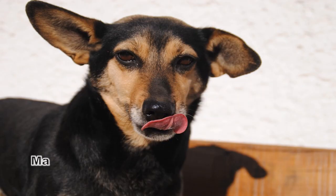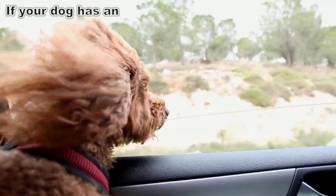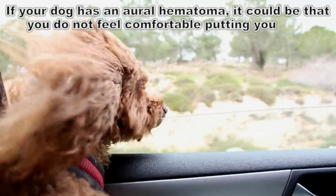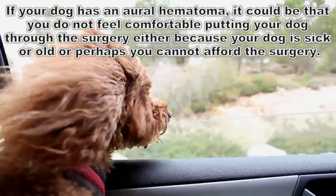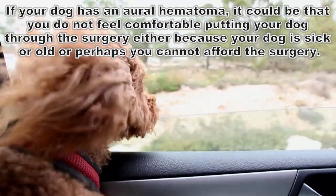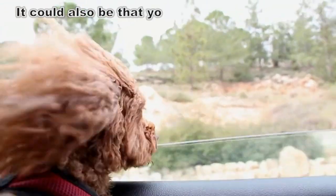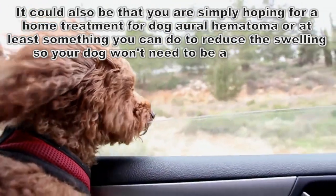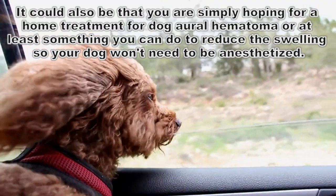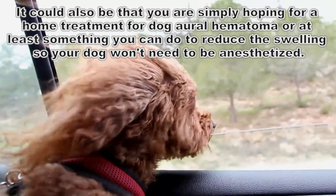Aural hematomas in dogs. Many dog owners wonder what happens if a dog's aural hematoma is left untreated. If your dog has an aural hematoma, it could be that you do not feel comfortable putting your dog through the surgery, either because your dog is sick or old, or perhaps you cannot afford the surgery. It could also be that you are simply hoping for a home treatment or at least something you can do to reduce the swelling so your dog won't need to go under anesthesia.